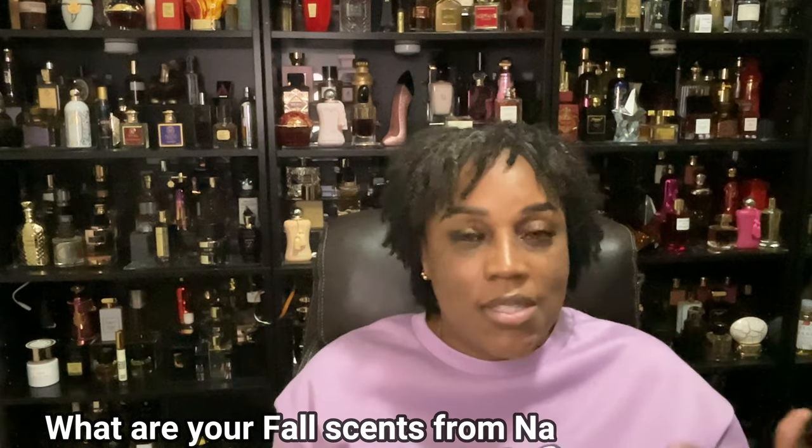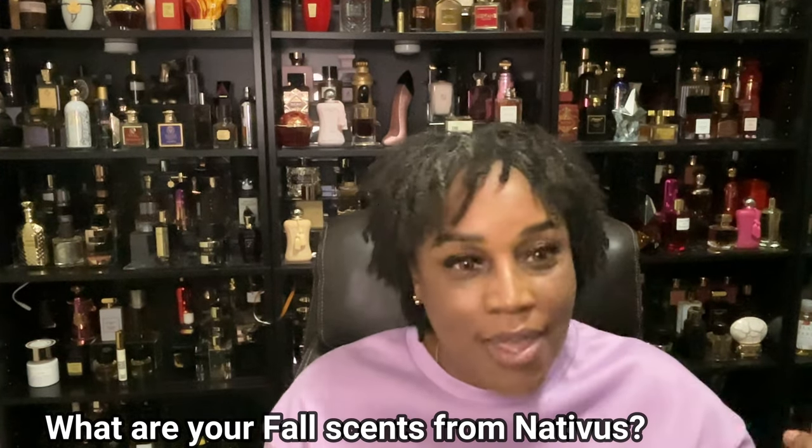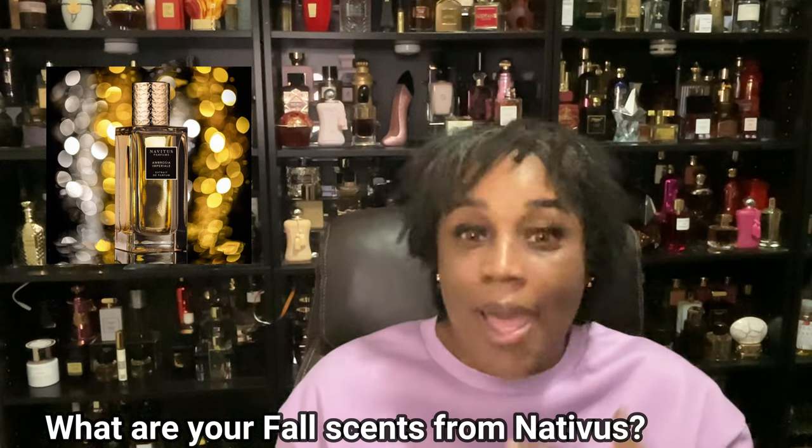I went over the seven fragrances I think are great for the fall. Turn it over to you in the comments — tell me what Navitus fragrances you're wearing for fall. And before you mention it, Ambrosia Imperial is on its way. I missed the first couple of runs because it kept selling out, but I caught it this time and it should arrive in about two weeks. I'm going to come back and talk about Ambrosia Imperial and give you my opinion on it.